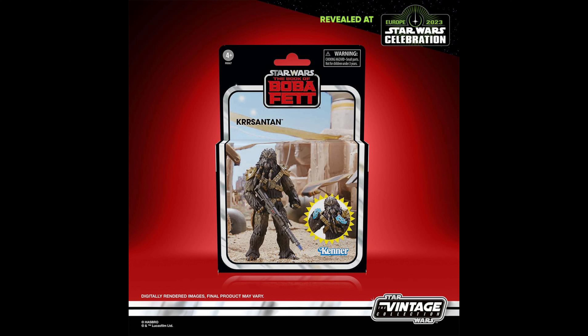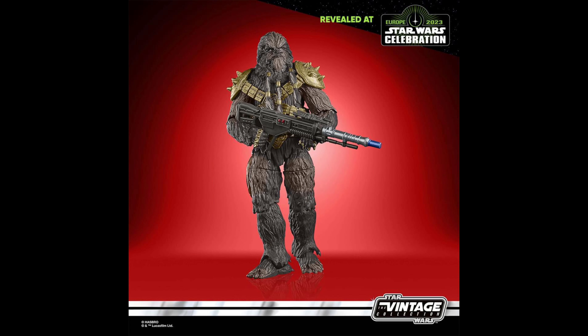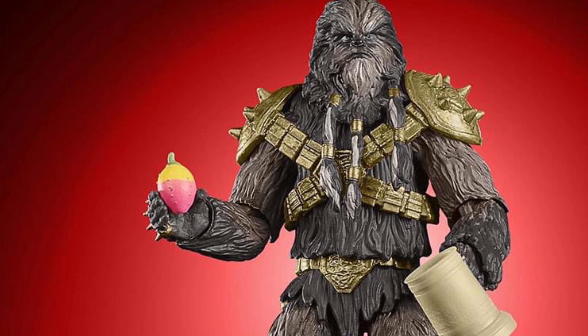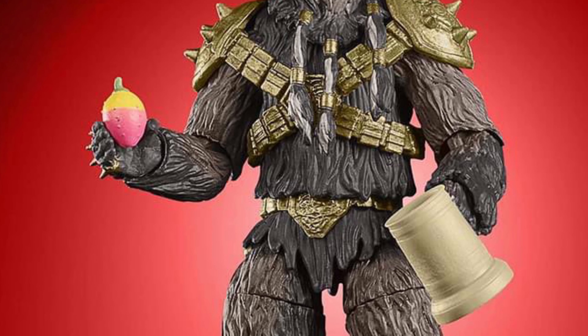This is the Vintage Collection Cad Bane as he appears in Star Wars: The Book of Boba Fett. This action figure comes with nine deluxe accessories including a mug and two extra sets of hands.